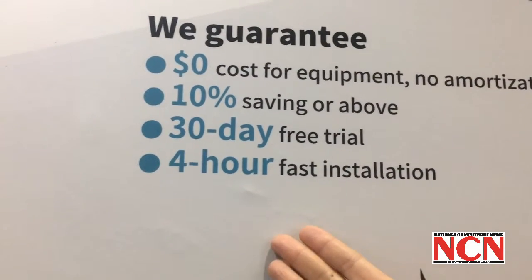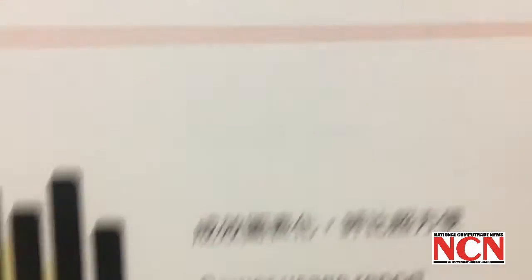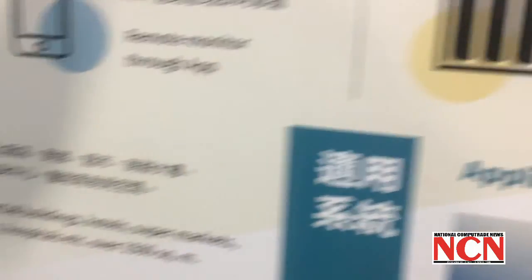Our installation takes up to four hours, which is very good for the business because it minimizes your daily impact.